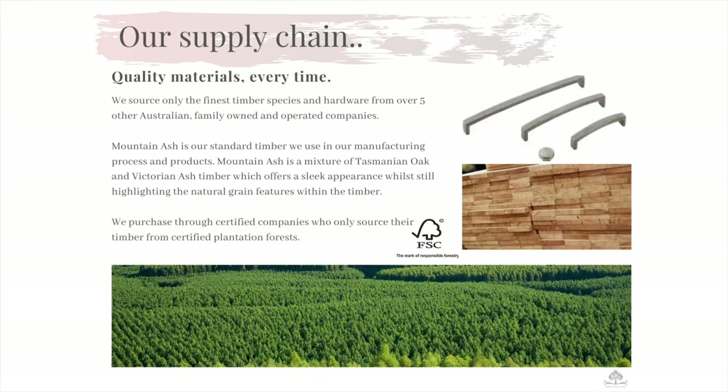Since our beginnings, Flamingo has only sourced the finest species of timber from Australian owned and operated companies who source their materials from certified plantation forests. Each species of timber we source comes with an FSC certification and guarantee of reproduction. We also pride ourselves on sourcing our other materials such as plantation oak veneer, all handles and runners from over five Australian family owned and operated businesses.